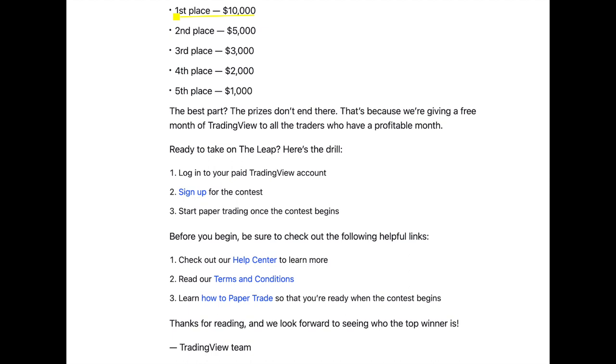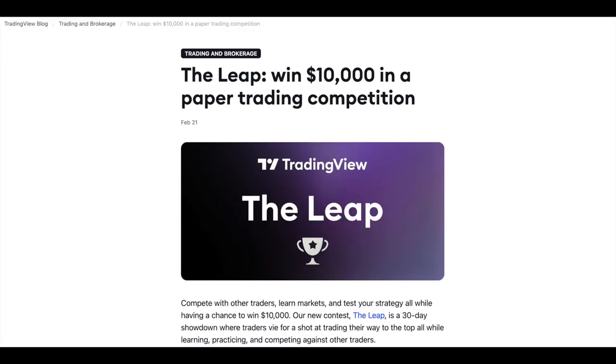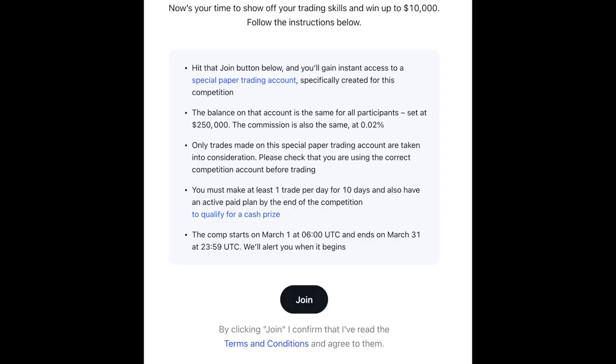I'm pretty sure they are targeting probably new customers. But as you can see, if you already have a paid subscription, you can just participate in it. Just click on the link and sign up and that's it — they're going to enroll you in this program and then you can start paper trading for a month.